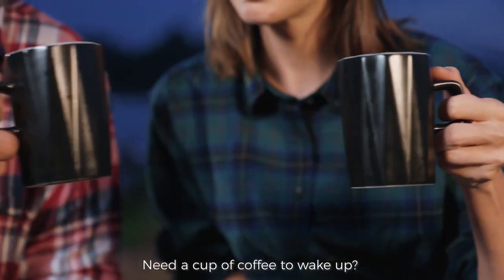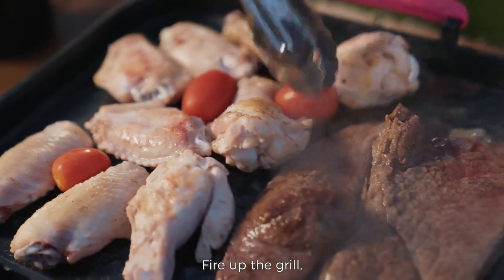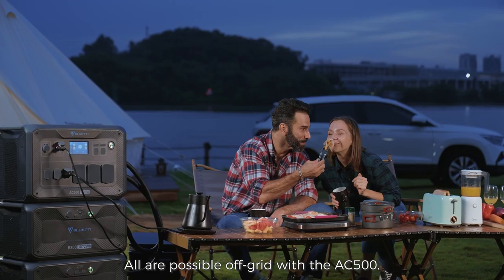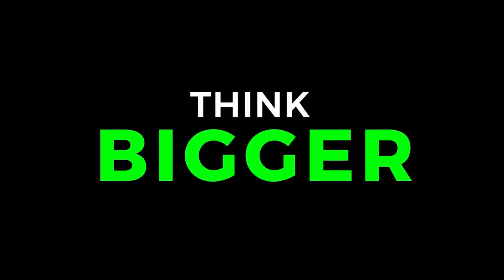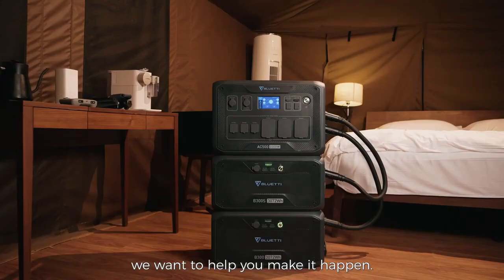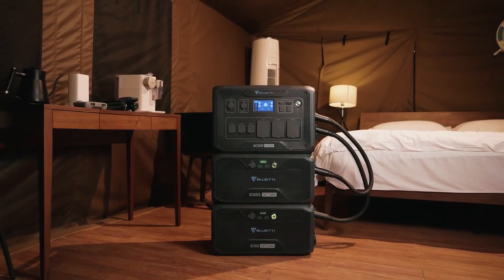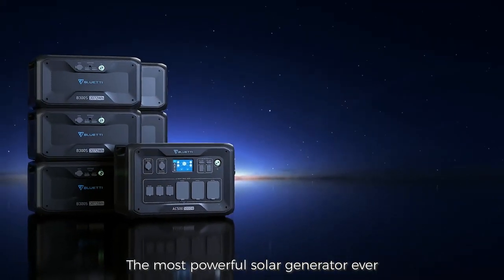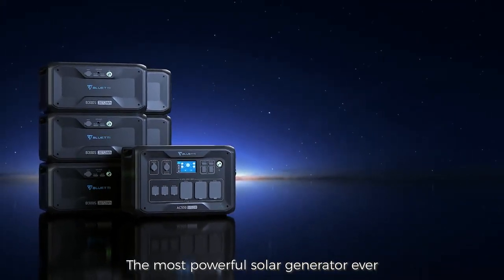Need a cup of coffee to wake up? Fire up the grill and enjoy a cold drink. All are possible off-grid with the AC500. If you have a camping dream, we want to help you make it happen. Bluetti AC500 and B300S — the most powerful solar generator ever.